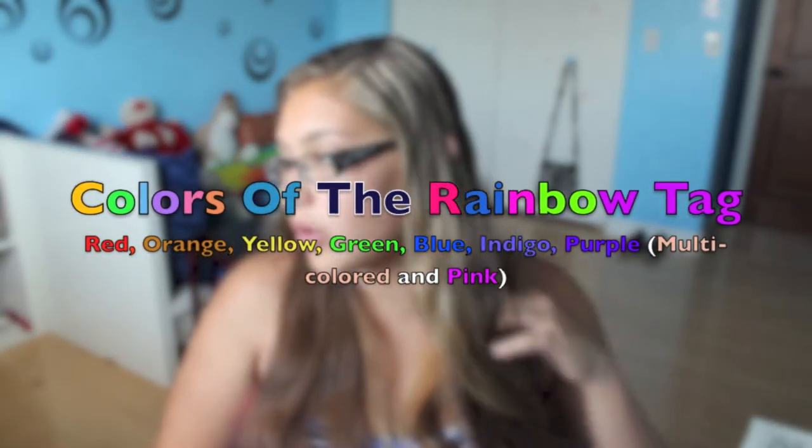And then, what comes after orange? Orange? Red, orange, yellow.